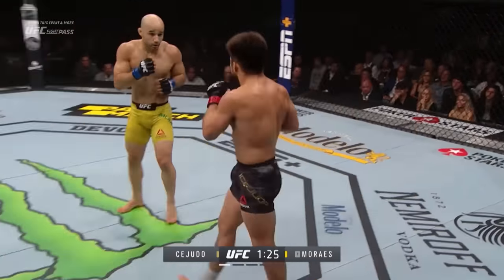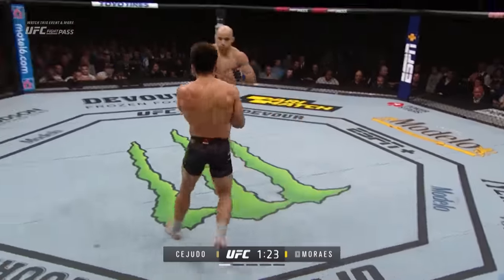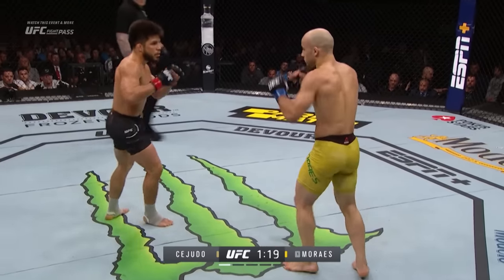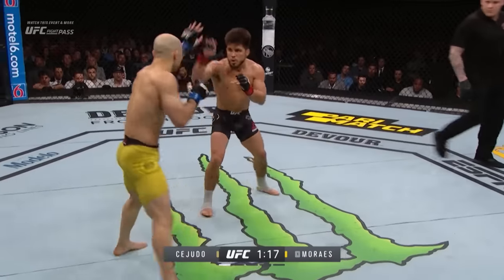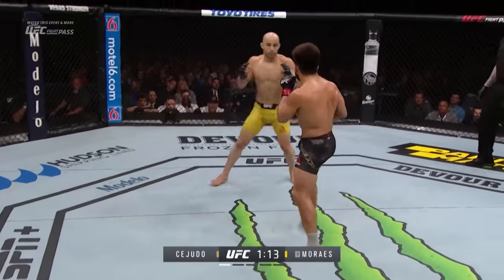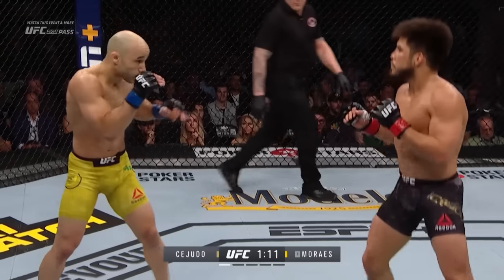Henry doesn't have an answer right now and he's got to come up with one. He's got to do something that changes the course of what's happening, because right now he's getting picked apart. He hasn't thrown many strikes to start this fight. And again with that inside leg kick — again. Look at his left leg already on the outside.